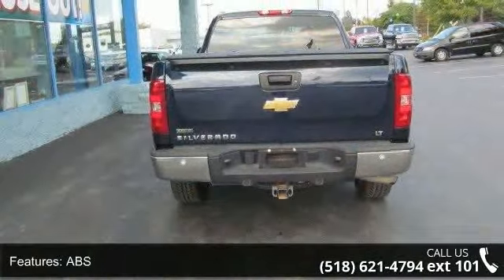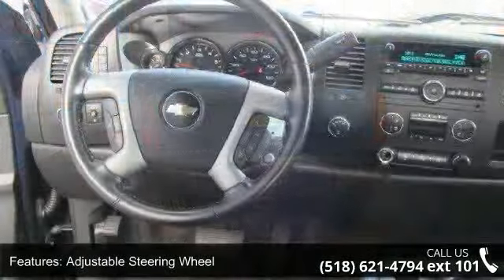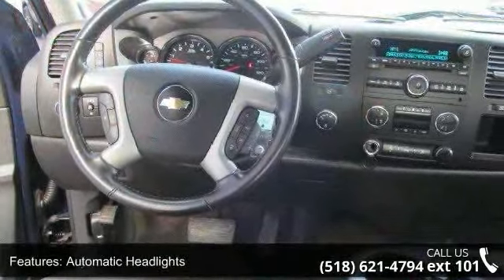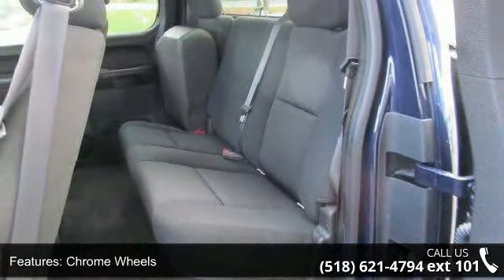Chrome wheels, daytime running lights, driver adjustable lumbar, 4-wheel drive, and front disc rear drum brakes. A test drive is waiting for you. Call now to schedule an appointment at our dealership.